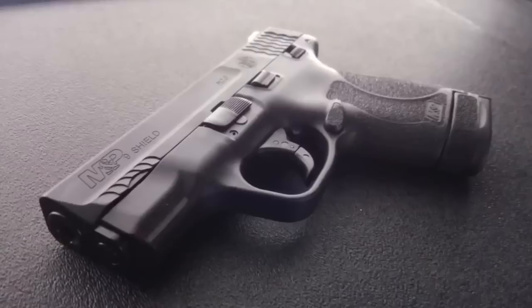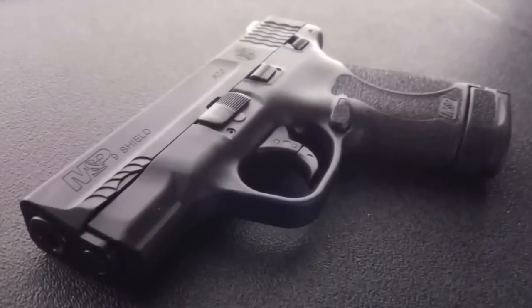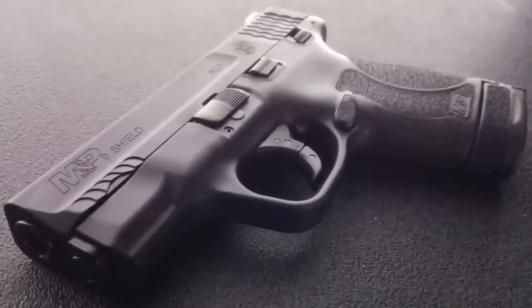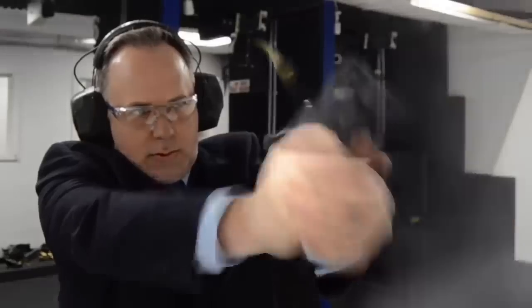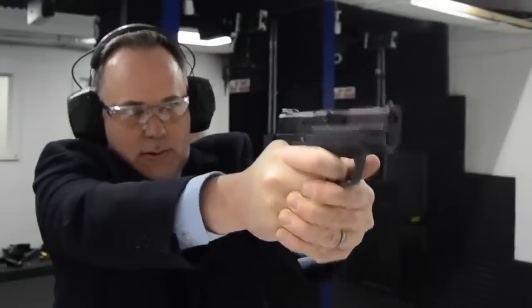Number six: the Smith & Wesson M&P Shield. The M&P Shield has been one of the most popular concealed carry guns of the decade. Seniors, just like all age groups, see the benefit of this awesome single-stack handgun that most Americans have found to be pretty great.